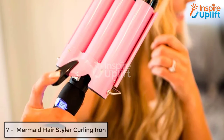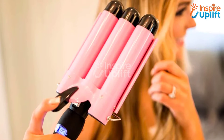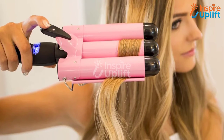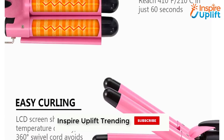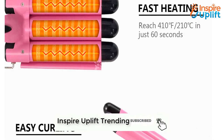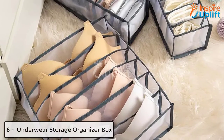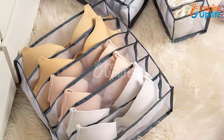At number seven we have the mermaid hair styler curling iron. Girls don't like going out without fixing their hairstyles — whether it's a casual party or a wedding reception, they love curling their hair. Have this curling iron, make lovely hairstyles, and move like a mermaid.